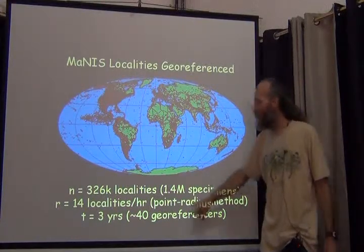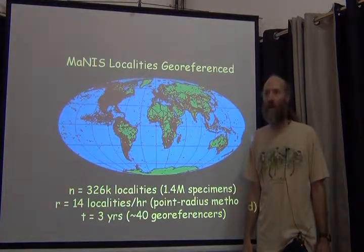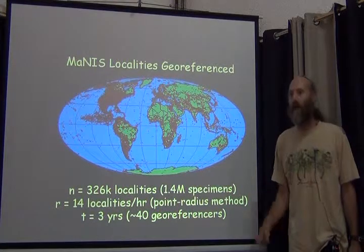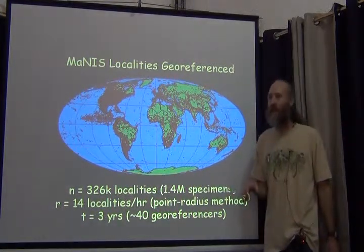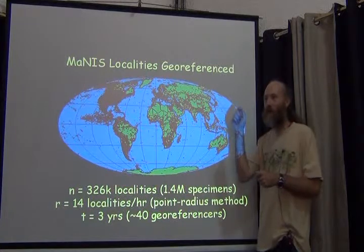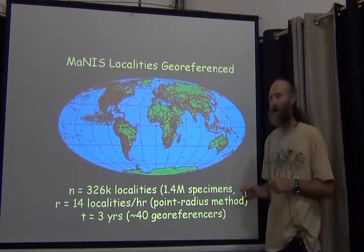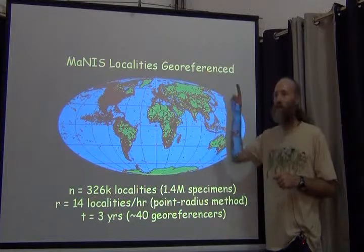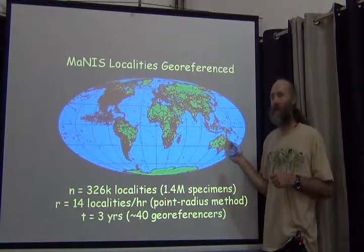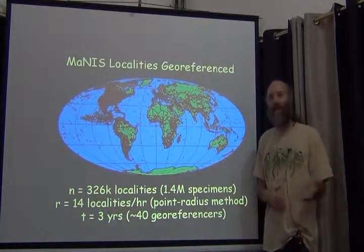In the best-case scenario, the highest number of localities per hour was for one data set in the state of Idaho, where the georeferencer achieved 41 localities per hour. The reason was he created an Excel spreadsheet to work semi-automatically. He set up formulas so all he needed to enter was a direction — north, northeast, southeast — and a distance like 6, 14, or 17 miles, plus the place name. He georeferenced the distinct place names in Idaho to get their extents and put an extent for every town. It helps that Idaho only has about four place names.